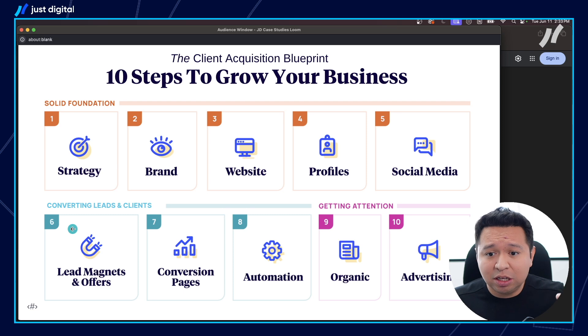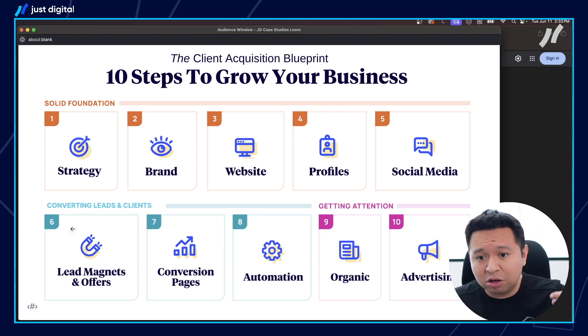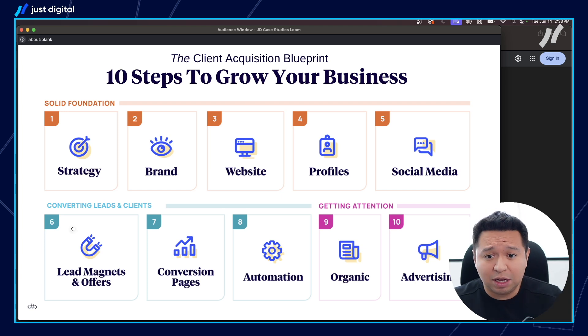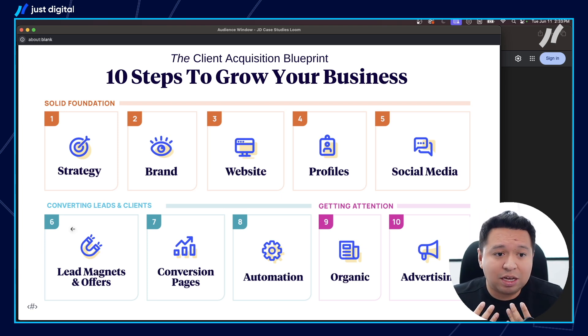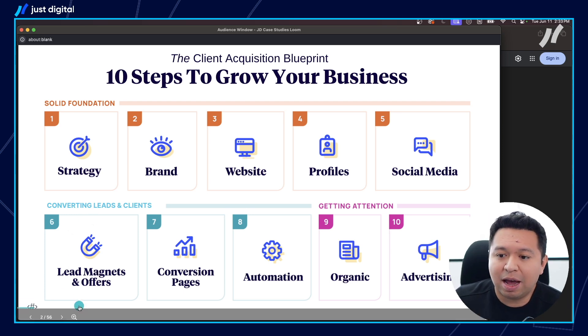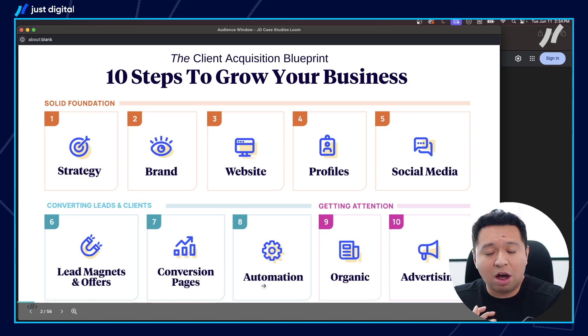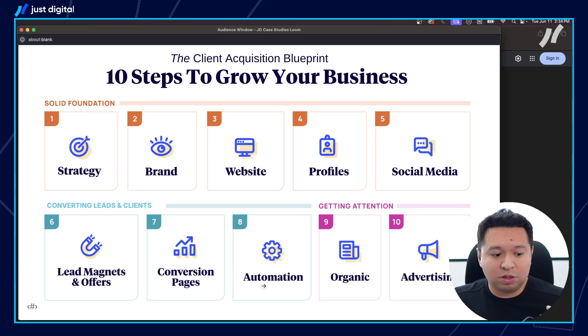How are you building your list of marketable contacts? That means your prospects — they might not hire you today, but they could hire you six months or 12 months down the road. How are you converting and nurturing those leads so that ultimately they become a client? You also want a mechanism to always be bringing new people into your world so they can learn about your firm and your design services. You need a way to capture that with lead magnets and offers, landing pages where those people convert, and nurture and automation sequences to consistently deliver value.